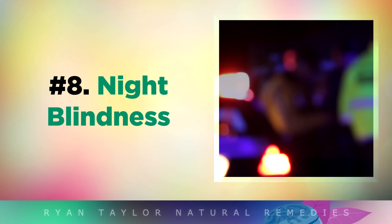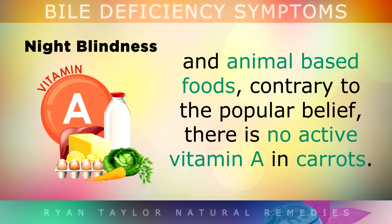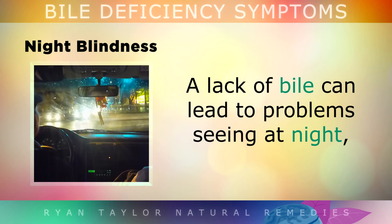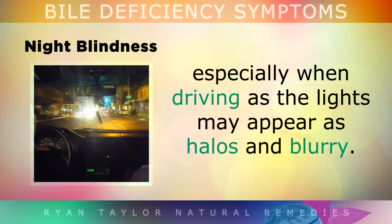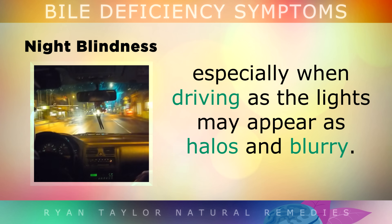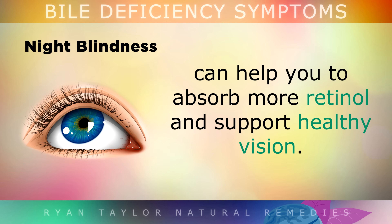Sign number 8 is night blindness. The active form of vitamin A is called retinol, and this is obtained mostly from saturated fat and animal-based foods. Contrary to popular belief, there's actually no active vitamin A in carrots, just a precursor called beta carotene. A lack of bile can lead to problems seeing at night, especially when driving, as lights may appear as halos or blurry. Improving your bile flow can help you absorb more retinol, which is vitamin A, and support healthy vision.